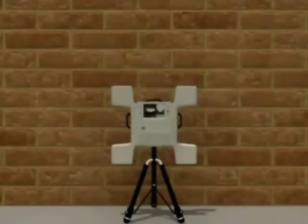When called to an unknown location, you must know what is behind the wall. This can be the difference between success and failure, between life and death. The terrorists believe they are unseen, but the Xaver 800 keeps you informed on every movement they make.